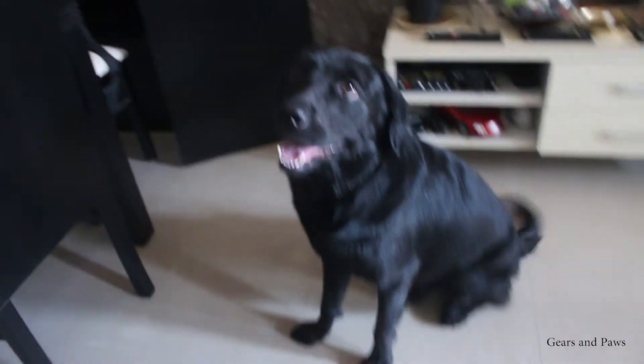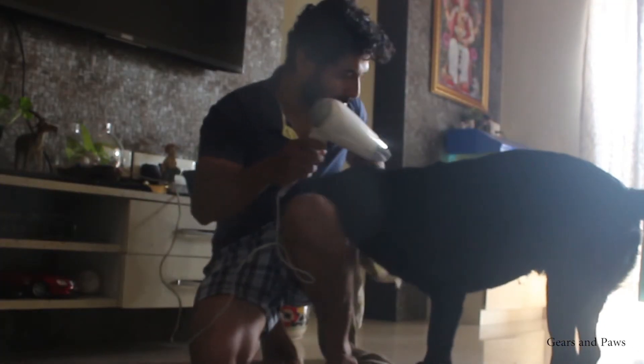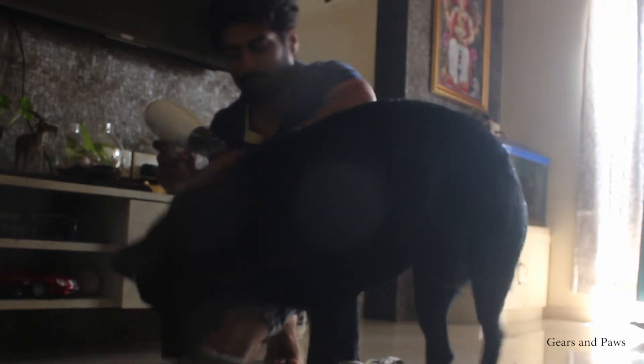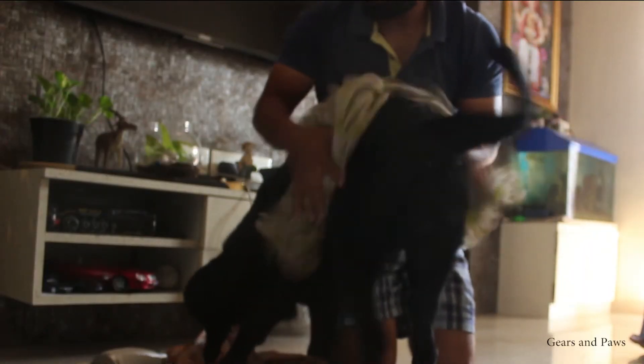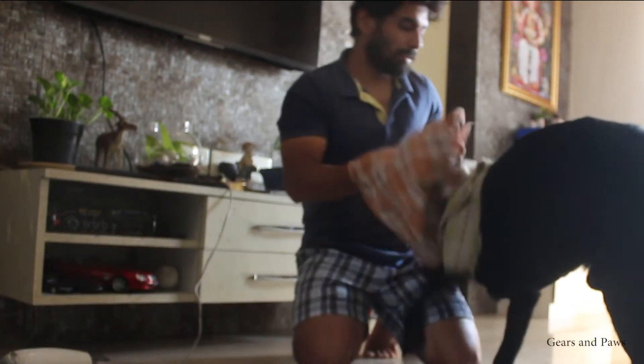The drying process comes next, which is very important. He has a lot of hair and a thick fur, so try to dry it well. If there is moisture inside, they can develop skin diseases or dandruff, which is not good for their health. So make sure you dry the dog thoroughly.